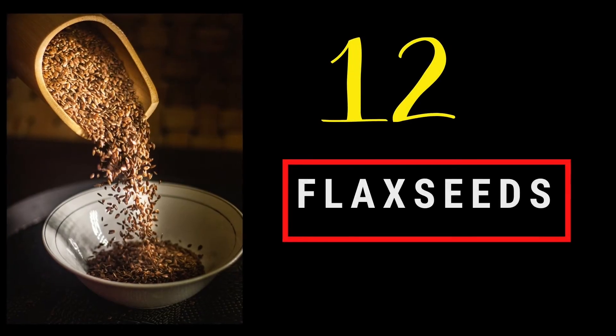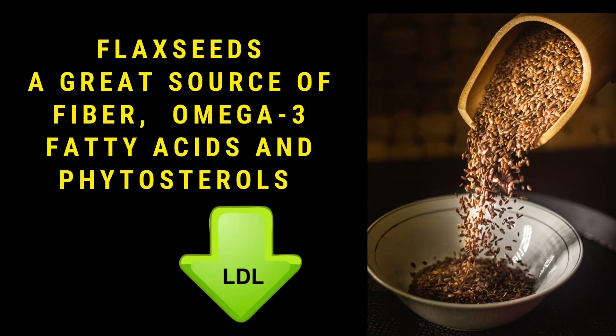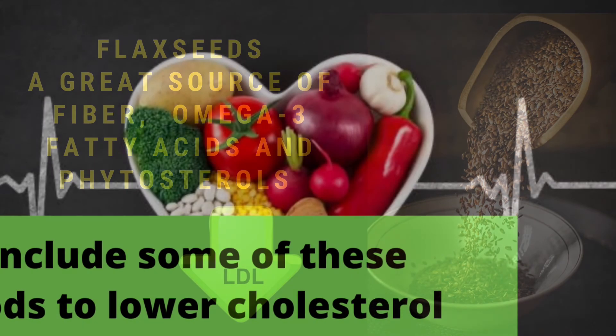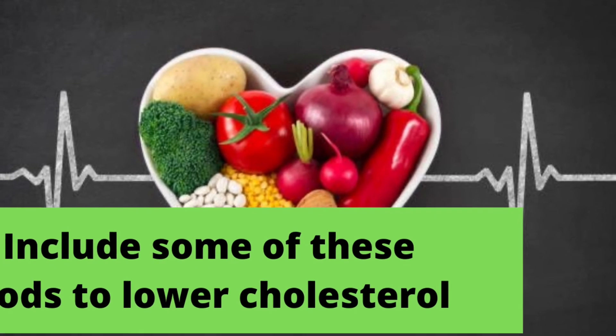Number twelve: flax seeds. Flax seeds are a great source of fiber, omega-3 fatty acids, and phytosterols, which help to reduce bad cholesterol in our body. Try these superfoods to keep your cholesterol in the normal healthy range.